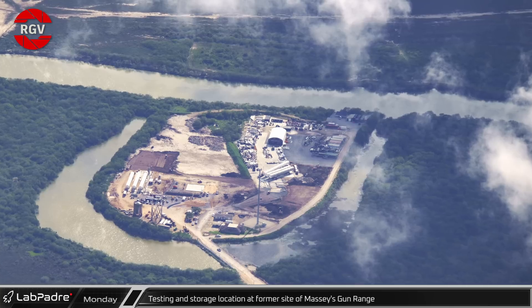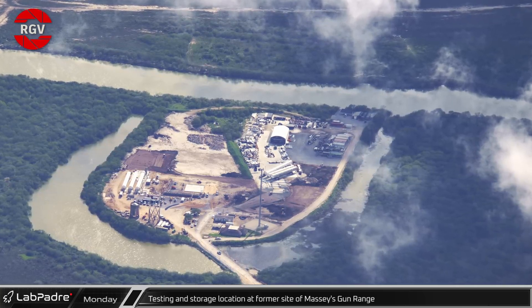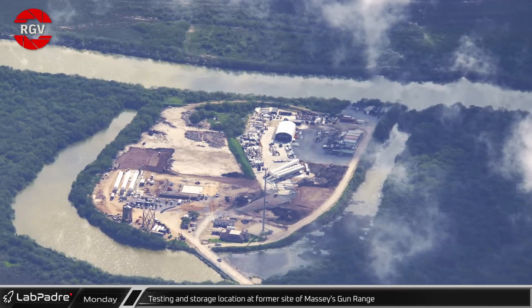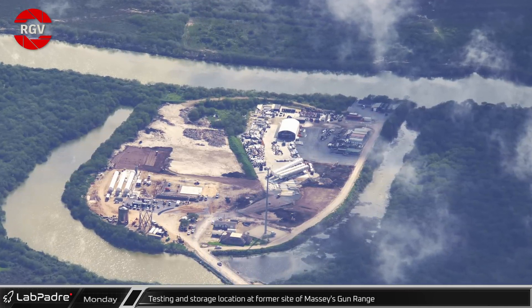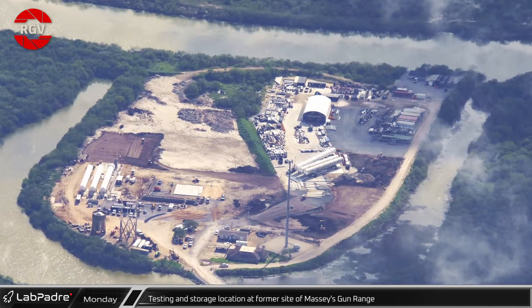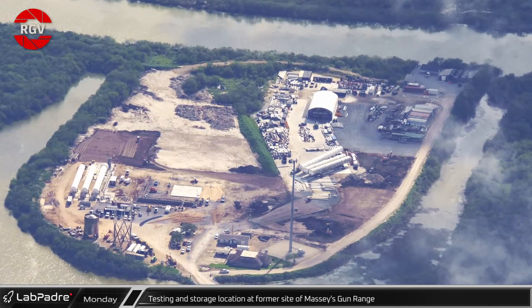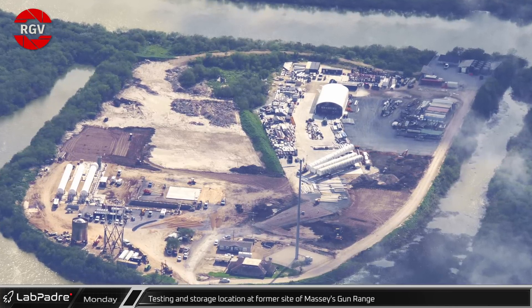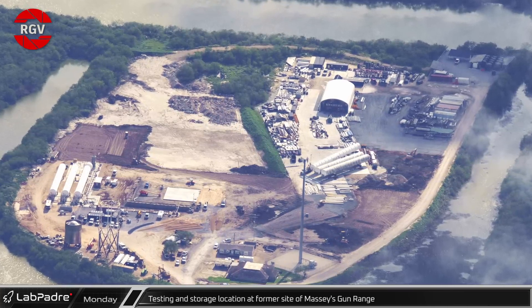RGV Aerial Photography has kindly given us access to their photos for a weekly overview and rundown of Starbase, and we'd like to give them a shout out and our thanks for giving us permission to use their images. Pictured here is the former location of Massey's Gun Range, about four miles from the build site — a combination storage yard and work-in-progress testing ground for structural articles and other subscale systems.